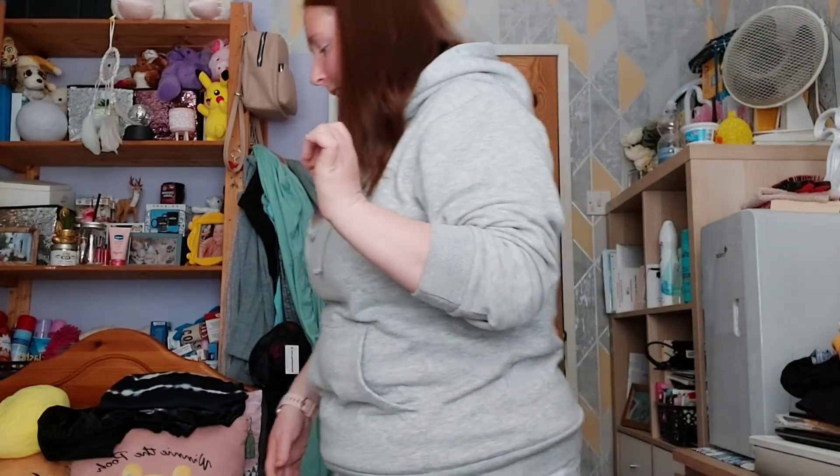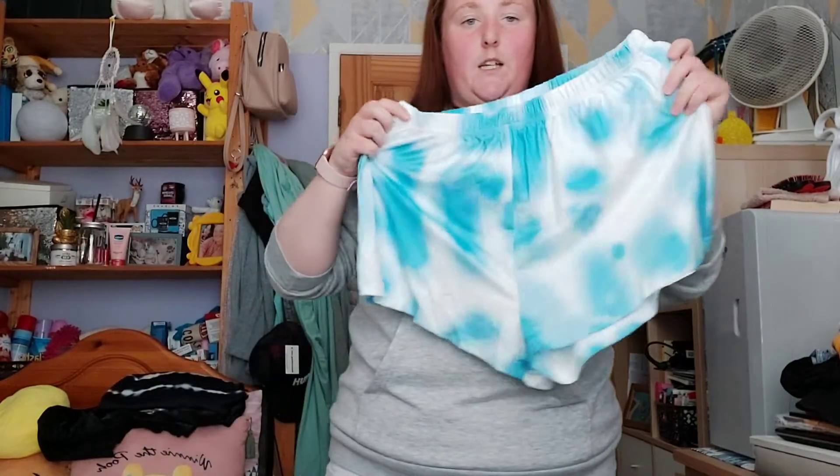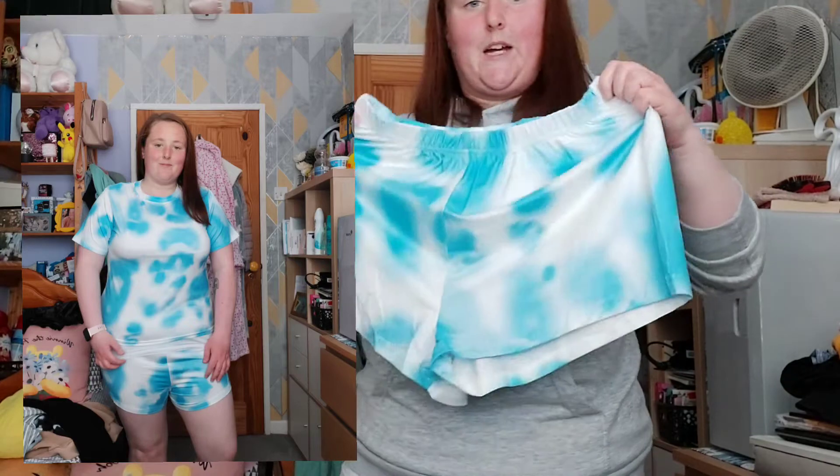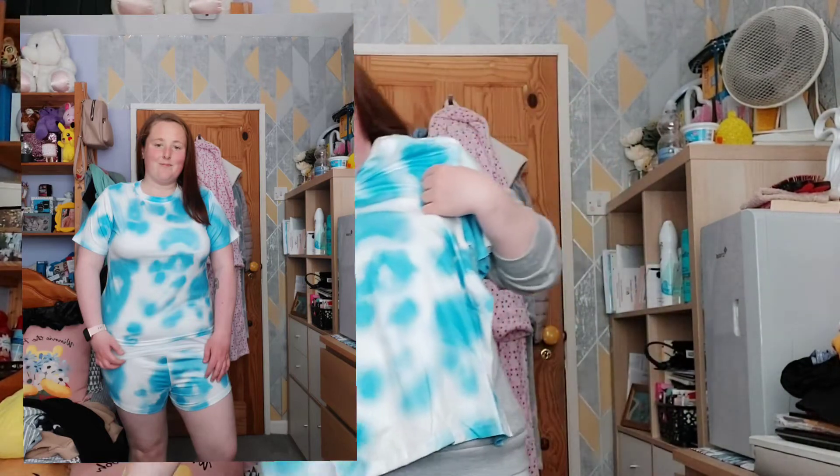The next thing I got was a sky tie-dye matching outfit — I have shorts and a top to go with it. It's absolutely so cute, so I thought that would be perfect for summertime. I want to start getting into wearing shorts — even just around the house or out in the back garden — just so I'm cooler for the summer, just in case there's a heat wave like we got last year and the year before.